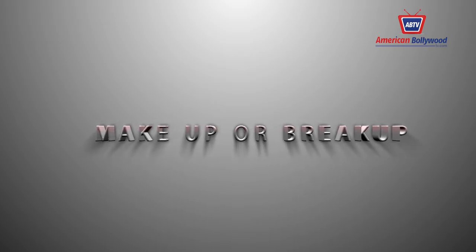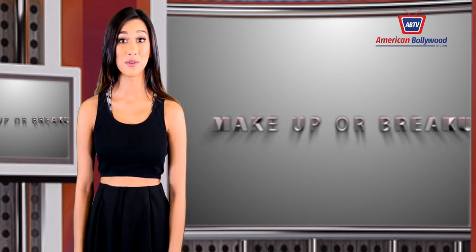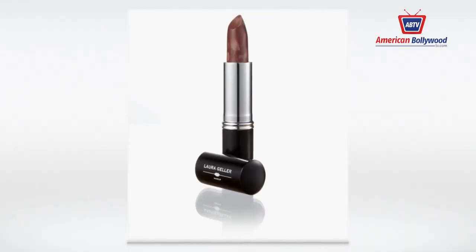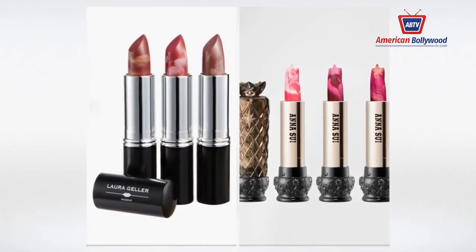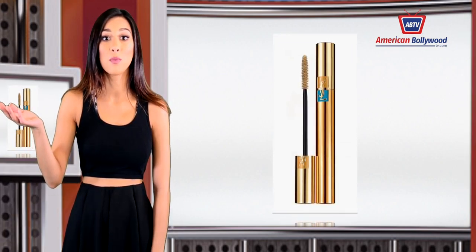Victorian style dresses — the Victorian era brought beautifully designed clothes that remain timeless. In most designs, taffeta or chiffon material is used to create flowing layers of ruffles and dimension. Although the dresses look heavy, they are rather lightweight and allow your body to breathe, even on the most humid summer days.